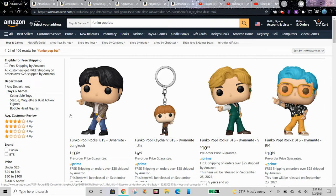I just checked Walmart and some of the members are already out of stock.